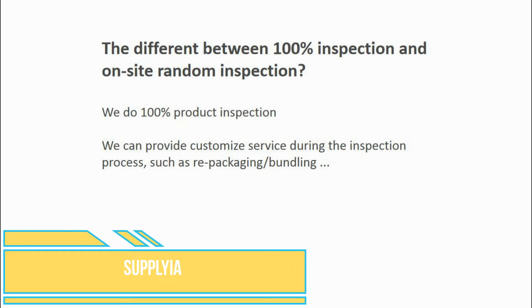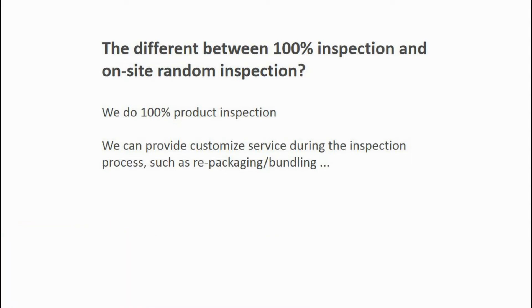Hi everyone. Today we are going to talk about how 100% inspection can make your Amazon FBA business better.